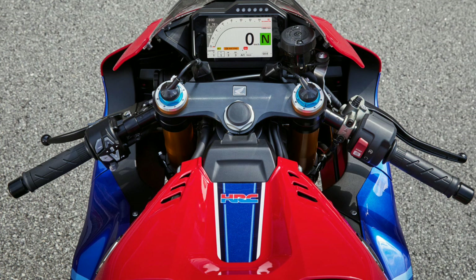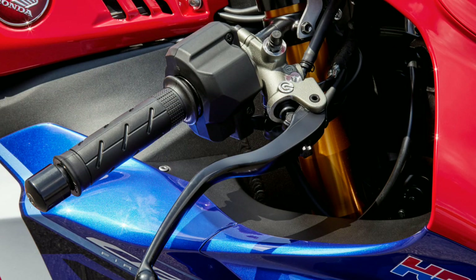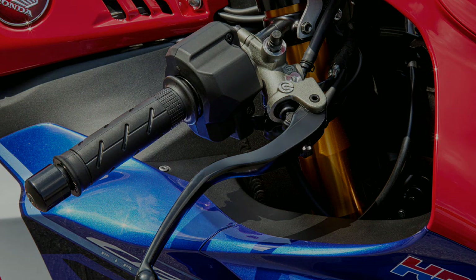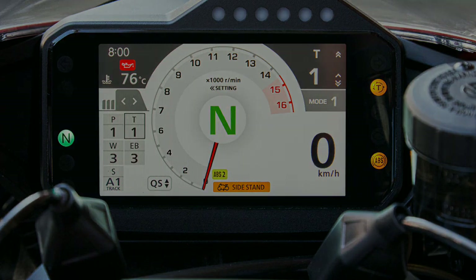In terms of electronics, they have ditched the five-axis IMU and opted for a six-axis IMU — the inertial measurement unit — and throttle-by-wire technology has been improved for a much crispier throttle response. Because of the new electronics, there are three riding modes, which include five levels of power management, three levels of engine braking, three levels of wheelie control with an option to disable, and nine levels of traction control which can also be turned off. It also has launch control which you can activate at either 6, 7, 8, or 9k RPM, locking the RPM to give maximum traction when you release the clutch.